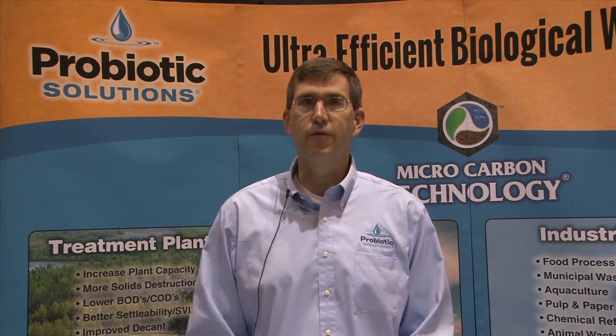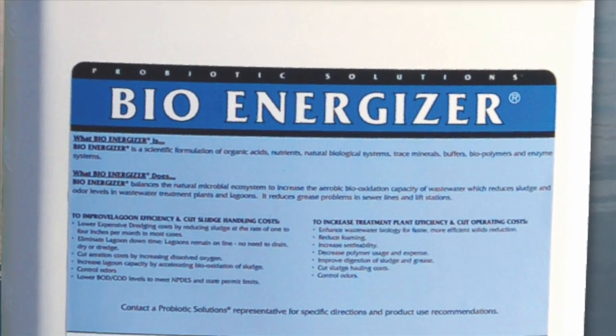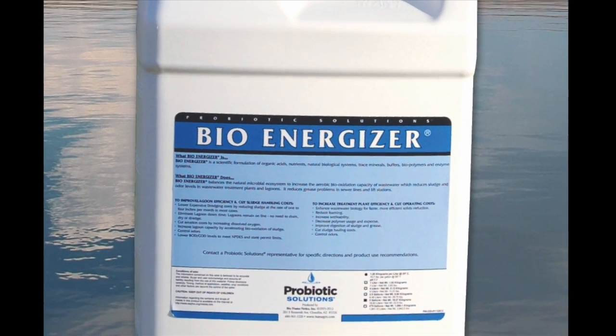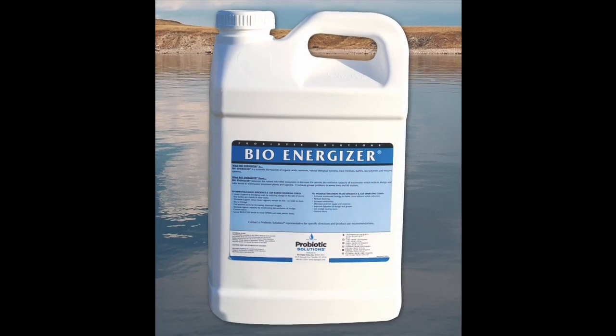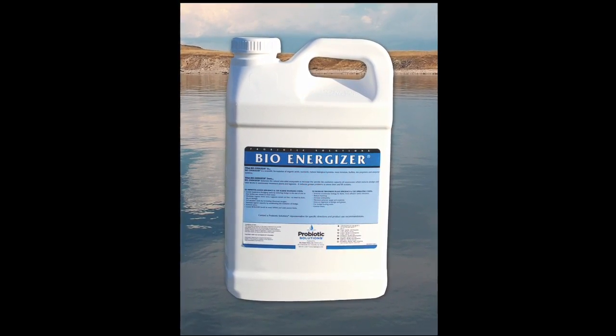This all translates into significant cost savings in a number of operational areas. We are essentially the superfood for microorganisms. Probiotic Solutions Bio-Energizer is a formulation of complexing agents, organic acids, natural biological systems, buffers, nutrients, and energy systems, which stimulate the natural microbial ecosystem, thereby increasing the bio-oxidation capacity.